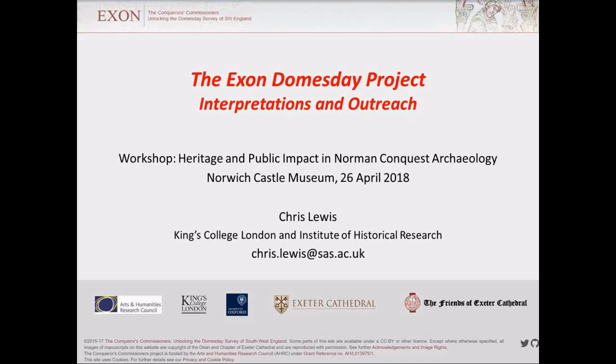Thank you very much. From a multiplicity of objects to just one — Exon Doomsday — and although it's an archival artifact rather than a museological one, I think there are lots of points in common that will be resonant with the sort of things that have been discussed in the earlier sessions.